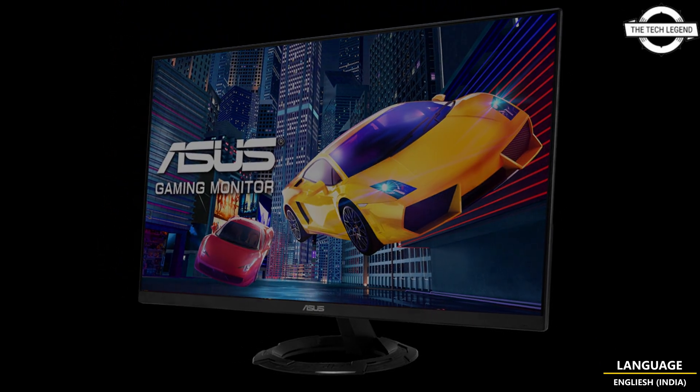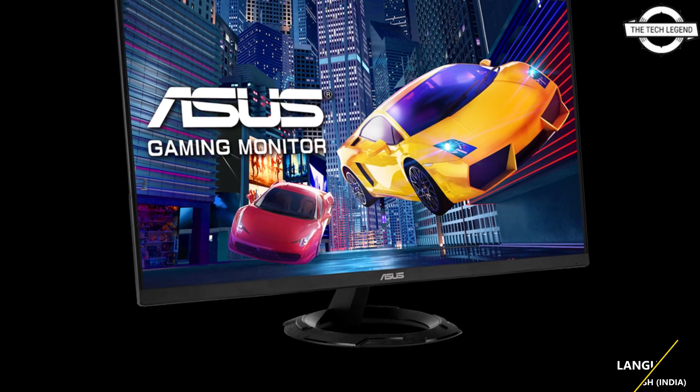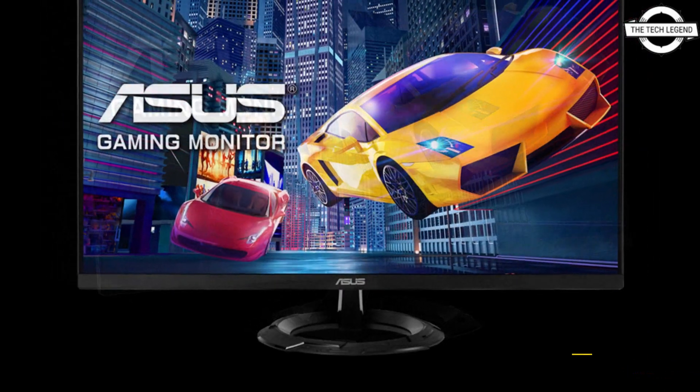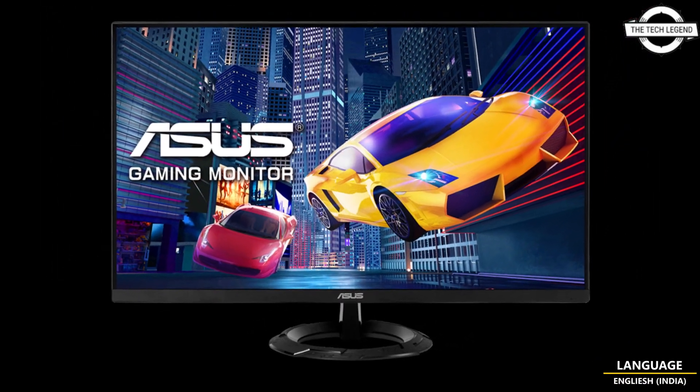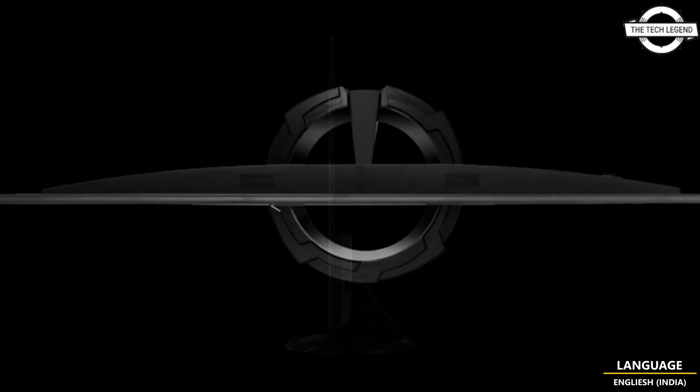It supports AMD FreeSync and Asus Extreme Low Motion Blur technology for motion blur reduction, eliminating ghosting and tearing and enhancing the visual experience.